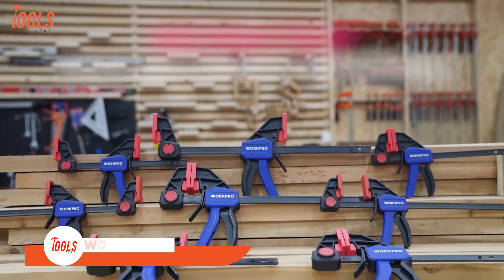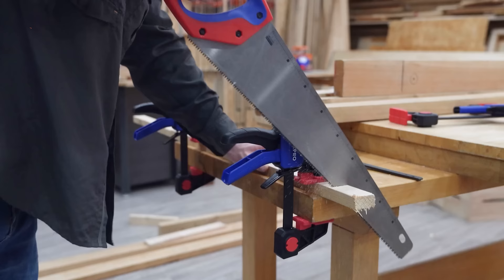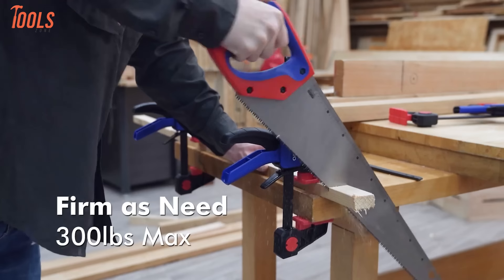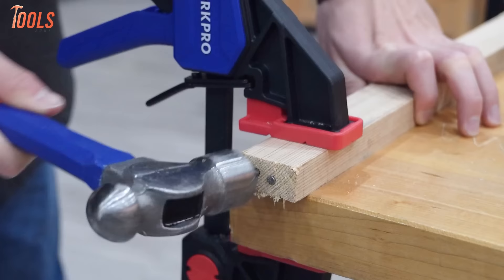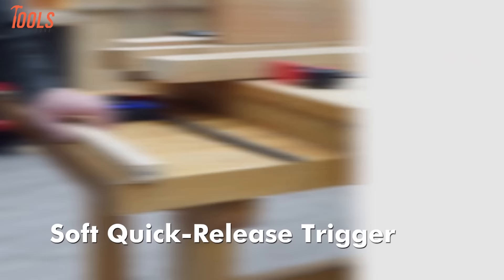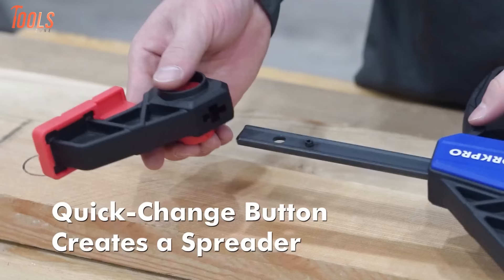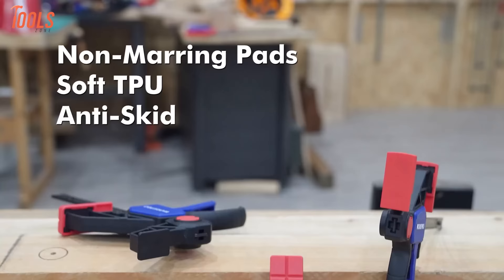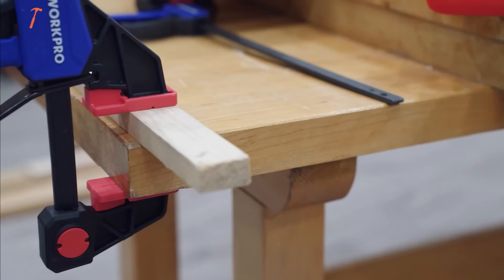WorkPro 6-inch bar clamps for woodworking, available in a practical 6-pack, offer a one-handed solution for various woodworking applications. Engineered for light-duty tasks, these clamps boast a quick-change design that enhances efficiency. Crafted from durable materials, the WorkPro bar clamps ensure a secure grip with their 150-pound load limit. The set includes both 6-inch and 12-inch clamps, providing versatility for different project requirements. The quick-release mechanism simplifies adjustments, allowing swift transitions between clamping and spreading functions. These clamps are praised for their reliability and ease of use.